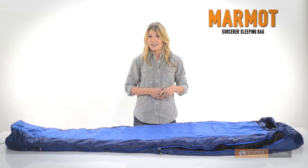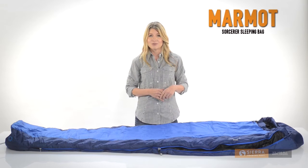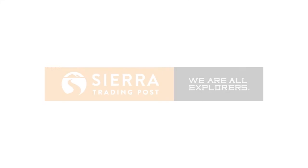Don't leave home for your next excursion without Marmot Sorcerer's sleeping bag. Get yours now at Sierra Trading Post.